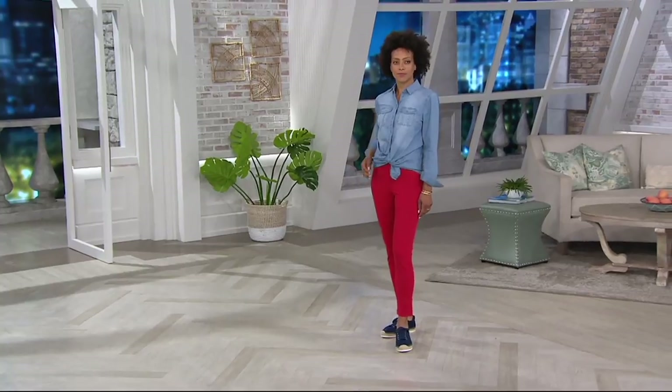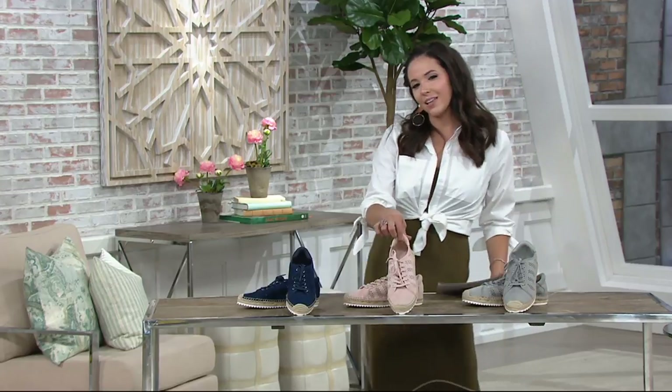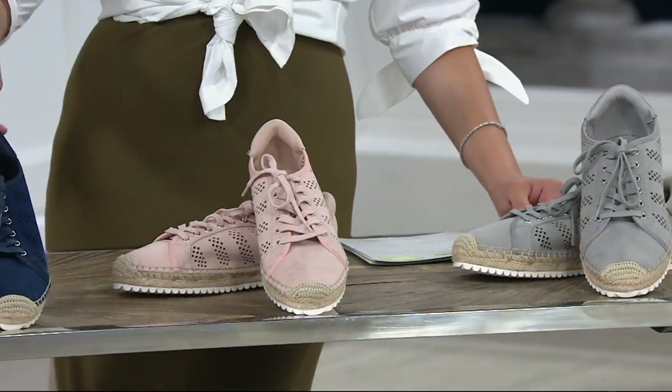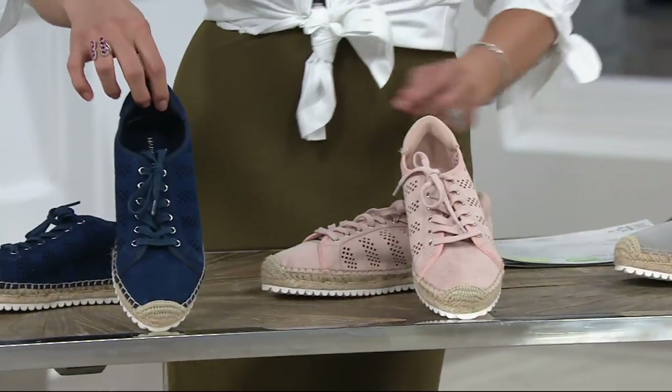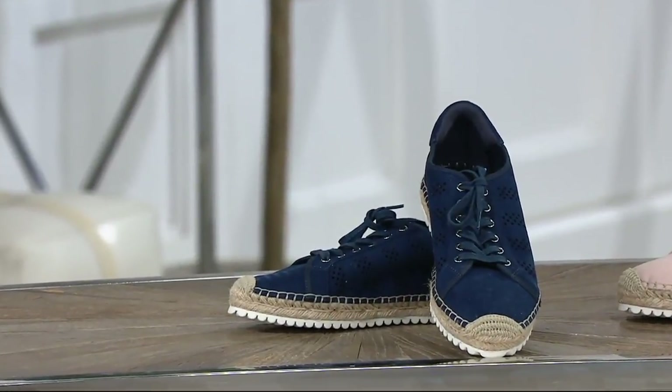Item number 303051. We have the light gray, the blush — which was really popular last time and wasn't on clearance then — and the navy.